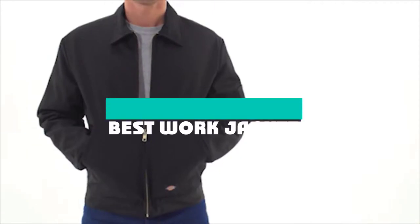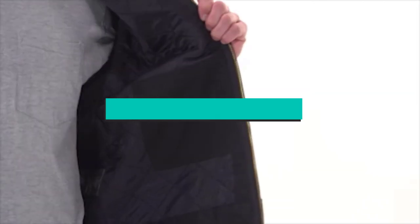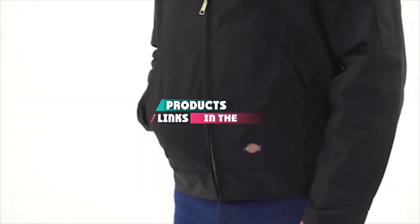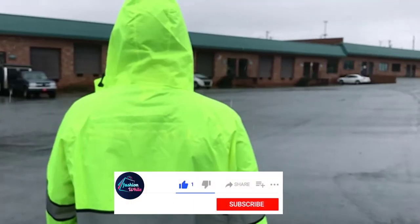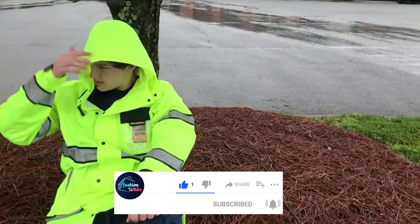If you're looking for the best work jacket, here's a list you must see. We made this list based on our personal preference and sorted it based on their features, prices, quality, durability, and reputation of the manufacturers and customer feedback. Also, we've included options for every type of customer. So let's get started.